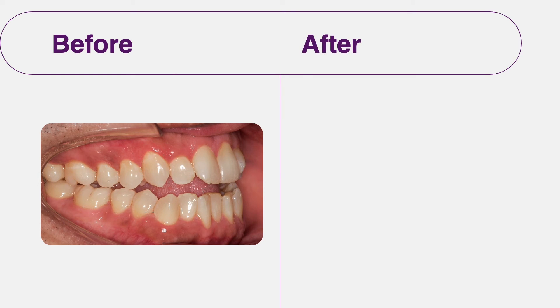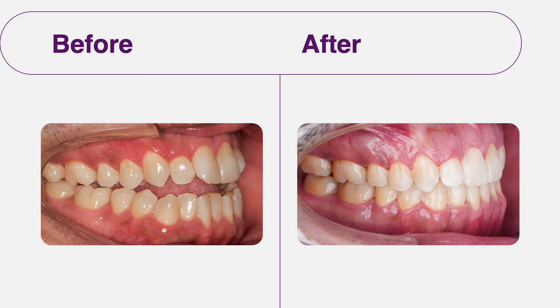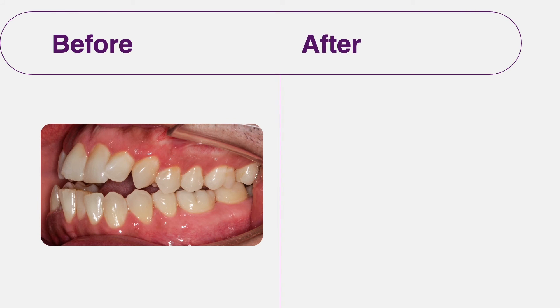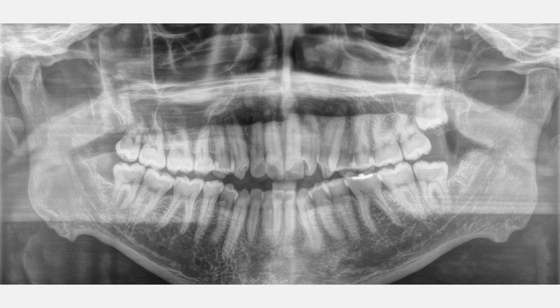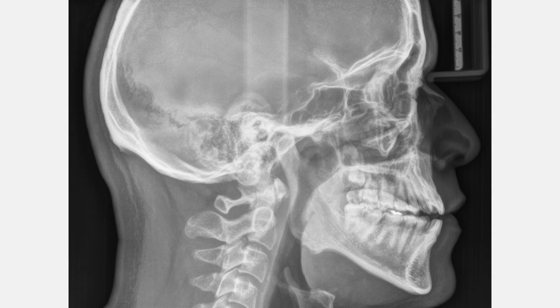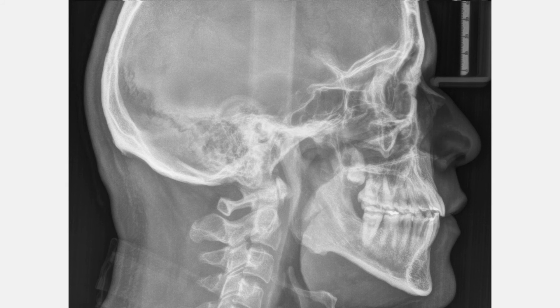Let's see the results of this treatment. Upon finishing, we noticed that the patient achieved a proper class 1 canine and molar relationship. The midline was addressed, overjet and overbite were corrected, and there is no open bite anymore. Most importantly, the patient had no sign or symptom of TMJ pain and discomfort. Looking at the panorex, all roots appeared normal with no additional root resorption. The cephalometric x-ray confirmed the bite was closed properly, the inclination of upper and lower anterior teeth was addressed, the occlusal plane was flattened, and the patient demonstrates a normal skeletal and dental relationship.